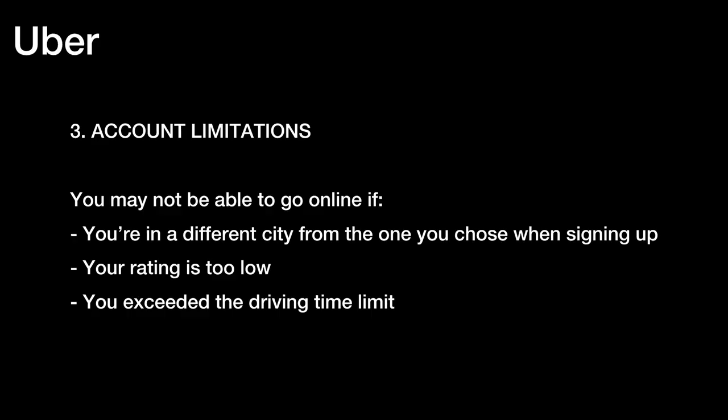Three, account limitations. You may not be able to go online if you're in a different city from the one you chose when signing up, your rating is too low, or you exceeded the driving time limit.